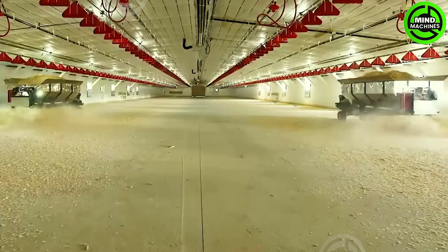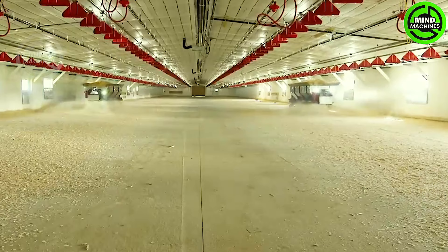To keep the baby chicks warm, spreading bedding material on the floor is incredibly important.